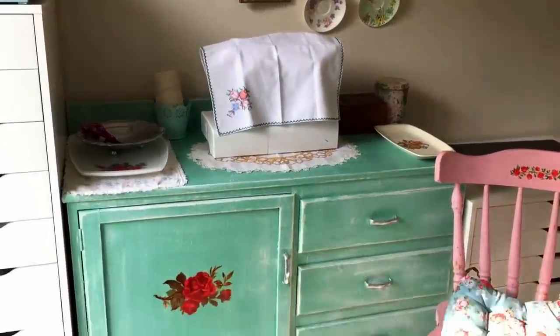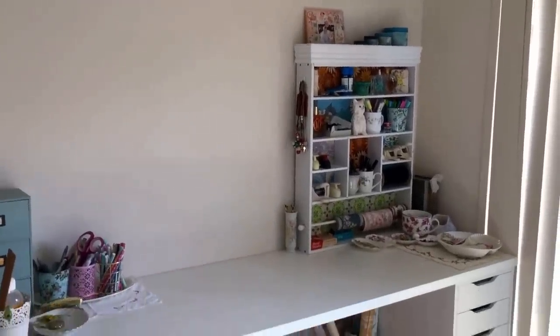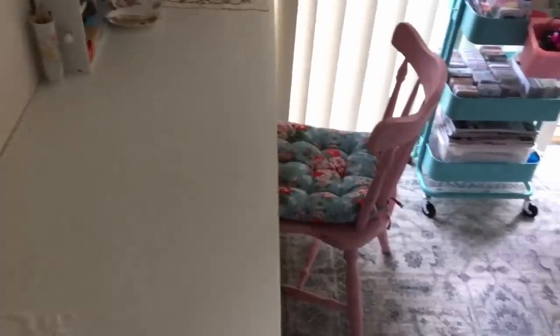For example, on one side of the room I have my sewing machine, and on the other side of the room I have my main desk. To be honest though, sometimes I just end up on the floor.